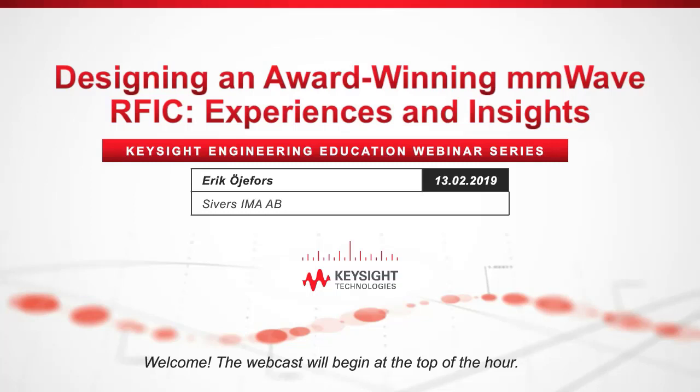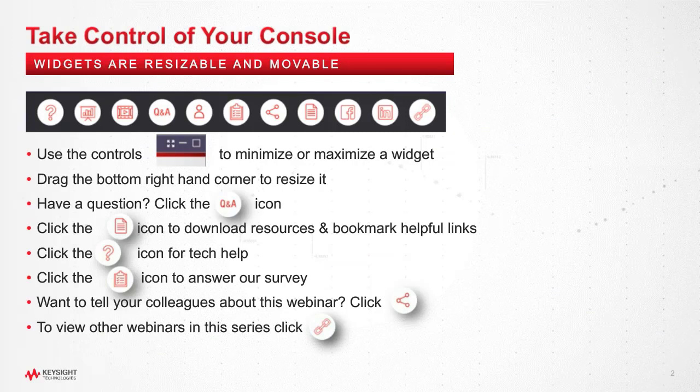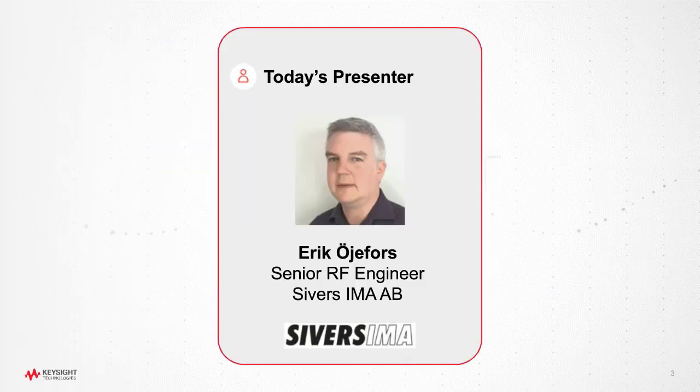Hello, and welcome to today's webinar titled 'Designing an Award-Winning Millimeter Wave RFIC: Experiences and Insights,' brought to you by Keysight Technologies. This webinar is part of the Keysight Engineering Education Series. I'm Carmina. Let me introduce today's presenter. Erik Ojeforst received his Master of Science in Engineering Physics and his Ph.D. in Microwave Technology from Uppsala University, Sweden, in 2000 and 2006 respectively.